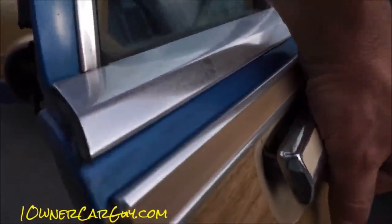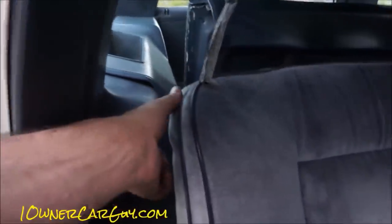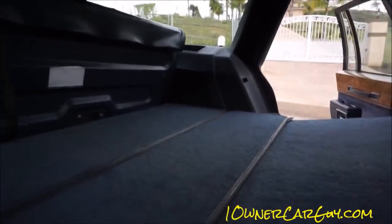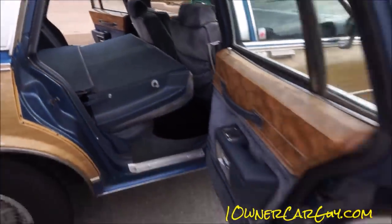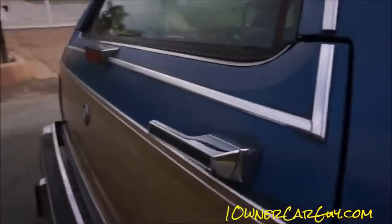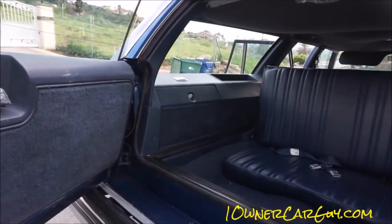Now this door — it opens fine from the interior but it doesn't open on the exterior. It has a handle issue. Let's set this down — boom that flips down, that flips down, and that flips back. This does have a double whammy-bammy tailgate.